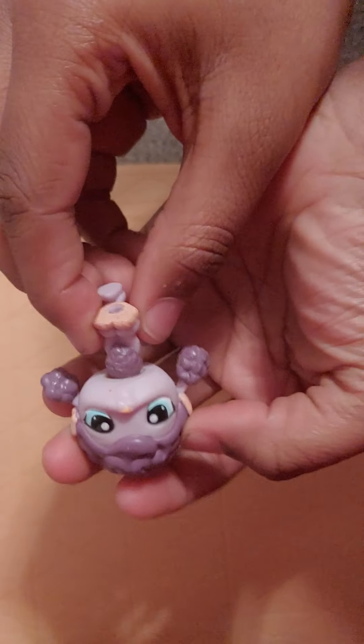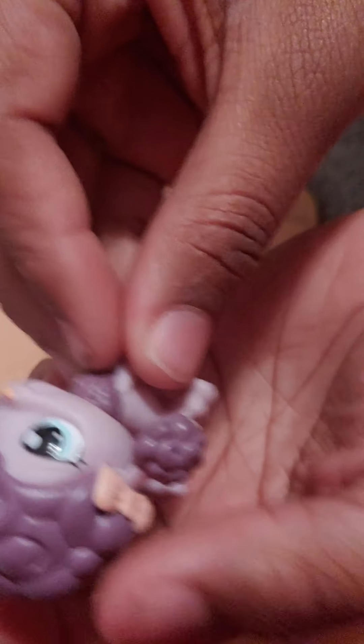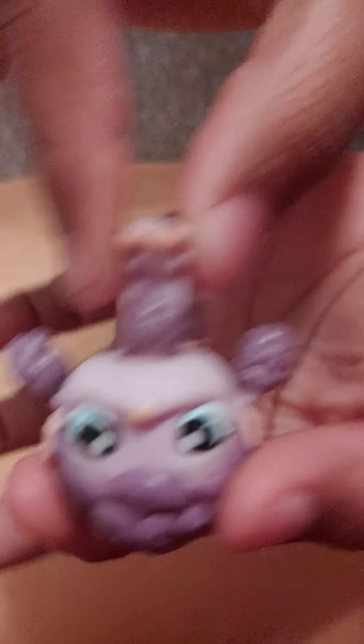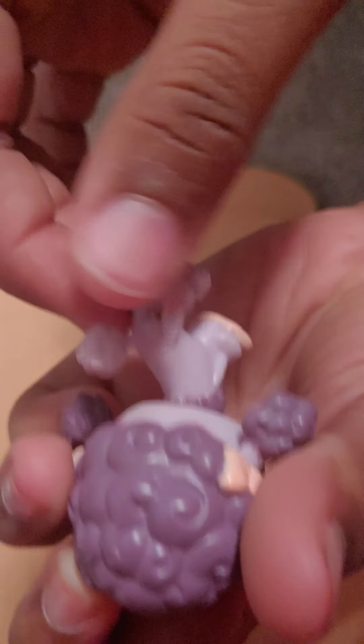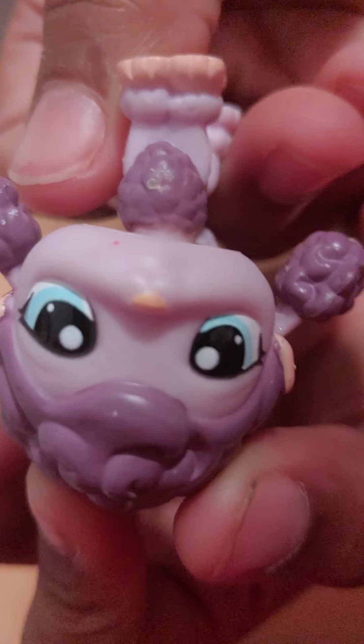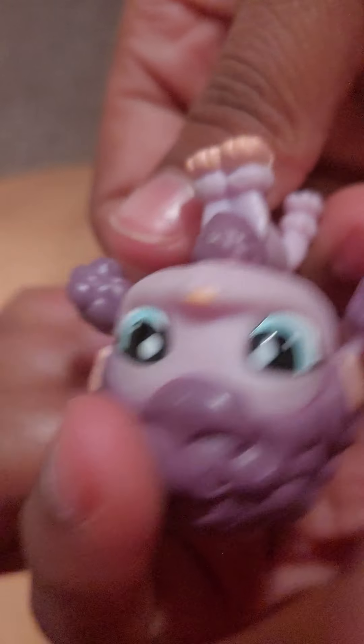Then we have her — this is a poodle, a purple poodle. I've never seen any LPS in this color and I really like the colors on her. I wouldn't normally have kept her because I don't really use these kinds of dogs, and she has a pink LPS sign. But I'm going to be keeping her because of her color — I've never seen one with this color. She is a keeper.